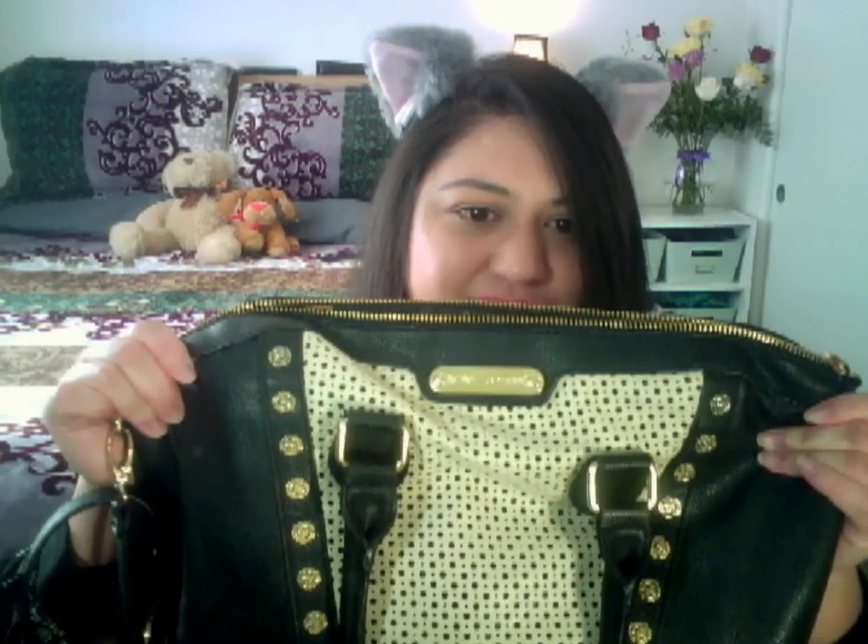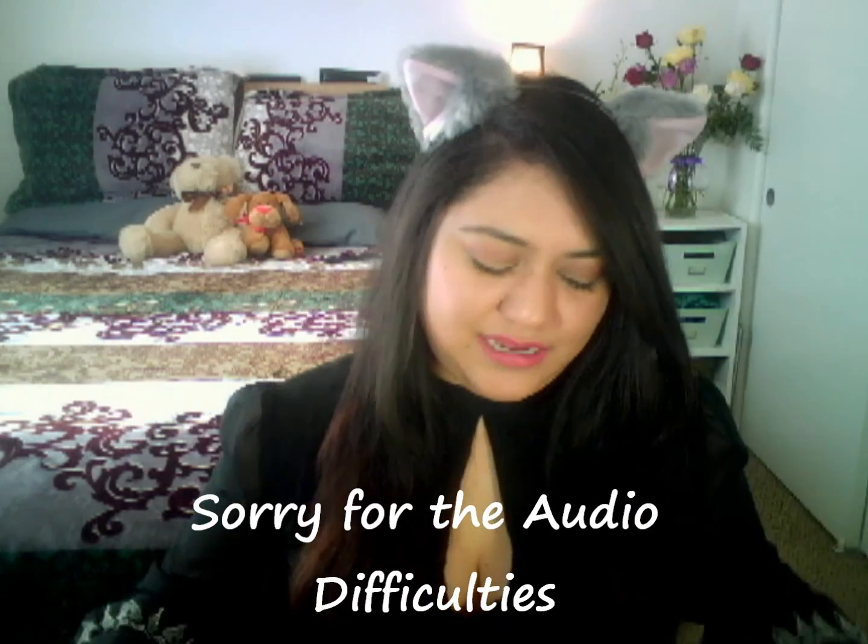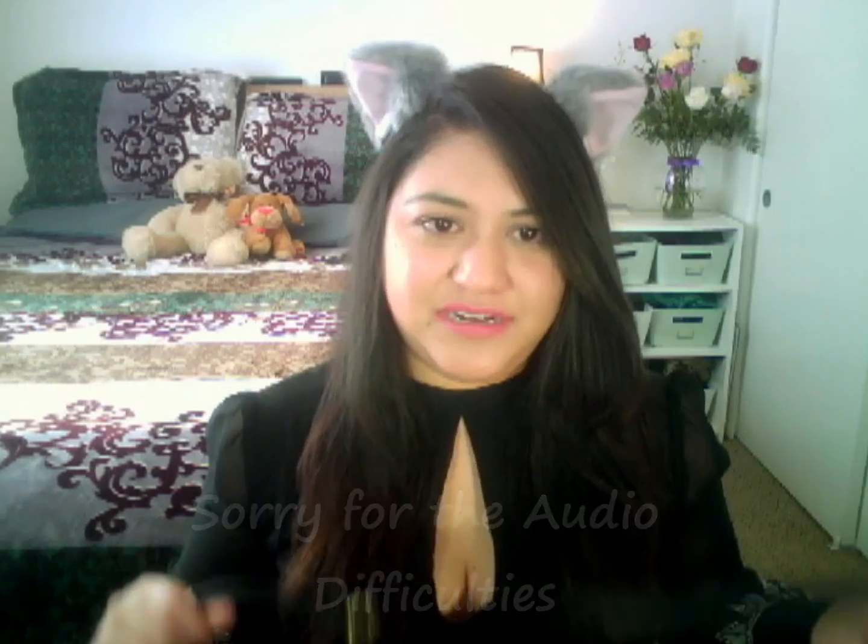Hello, futuristic earthlings, this is Galaxy reporting for YouTube. Today's video is going to be my 'What's in my work bag' video. So without further ado, let's get started. The bag I wear is really old — I bought it like a year ago and it's a Betsy Johnson messenger bag. It has a strap and that's why I like it. I had to make an extra hole because it was too long for me.